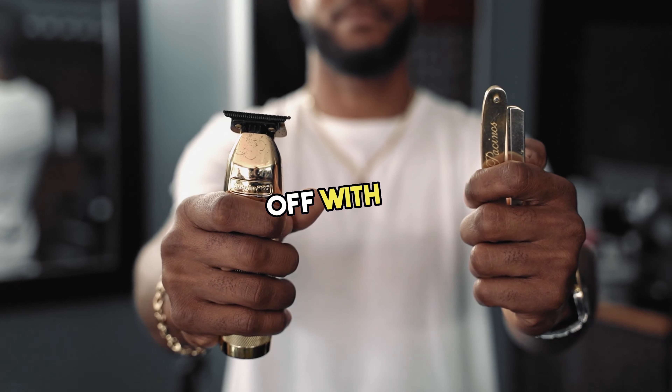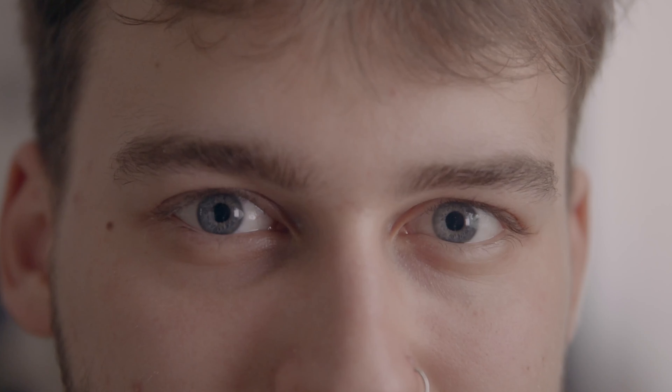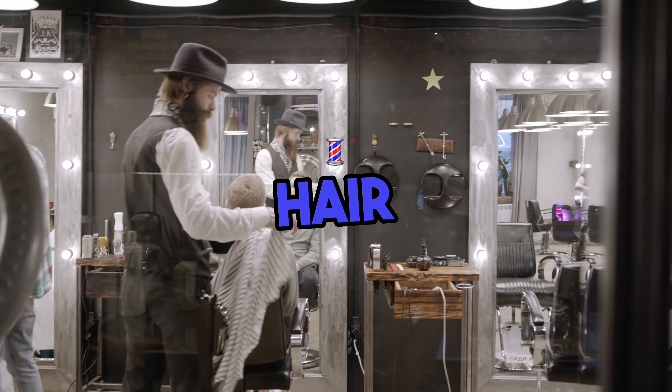Day 1. Let's kick this off with a grooming glow up. It's time to tackle those loose ends. A fresh haircut, well-groomed facial hair, and neat eyebrows can work wonders. Remember, a little grooming goes a long way. Head to a trusted barber or hairstylist.